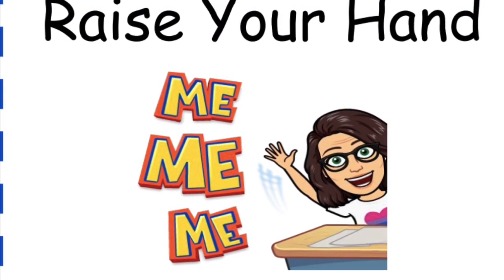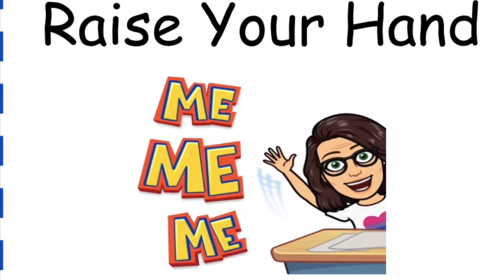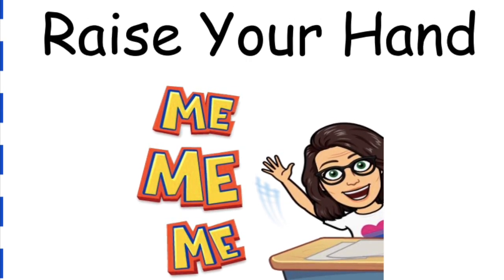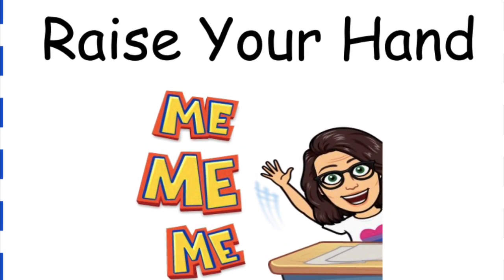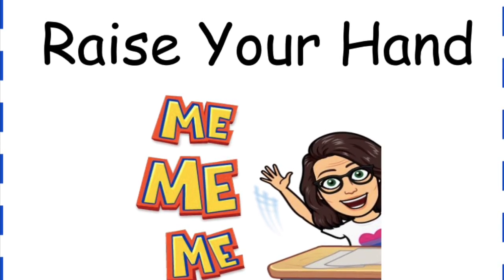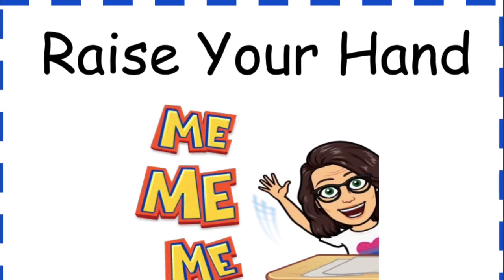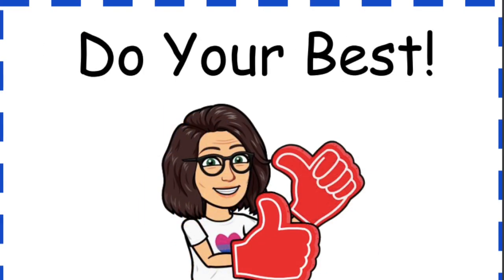Raise your hand. Be respectful. If you have a question or something to share about the topic, raise your hand and wait for your teacher to call on you.